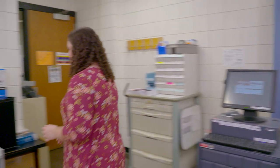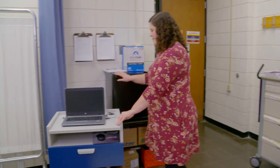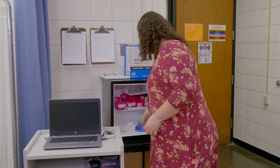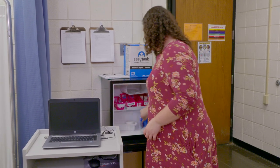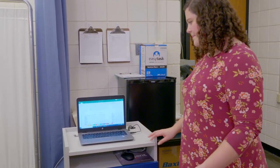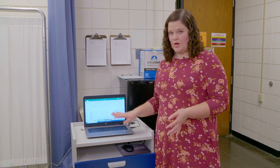Over here is the fridge. So if you need anything like insulin, we have it in here. We also have an ice pack in here if you need that as well. Over on this computer, this is a documentation workstation. So when you come to sim lab, you'll have different roles. There will be a few of you at the bedside taking care of the patient, some of you preparing meds, and then someone sitting here documenting with the patient's chart.